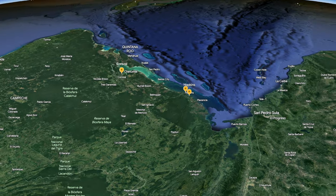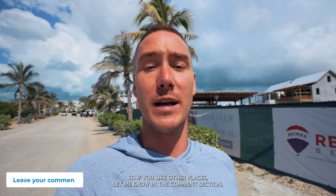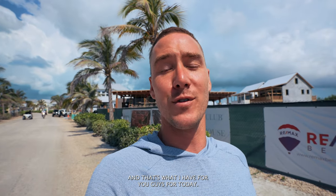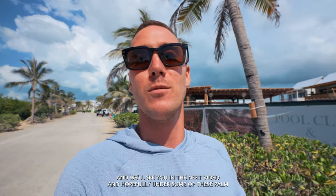Overall, I recommend checking out all over Belize. I didn't mention Corozal, Dangriga, Hopkins — these are all places that I love to visit as well. This is my personal top five list, so if you like other places, let me know in the comment section. It's another beautiful day in paradise. Don't forget to like and subscribe — we appreciate everyone following for more Belize info, and we'll see you in the next video.